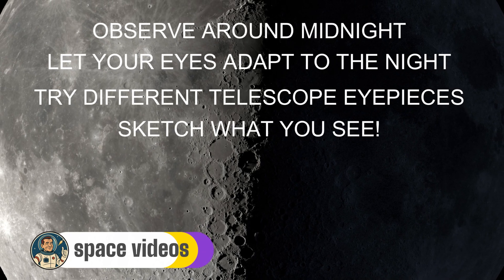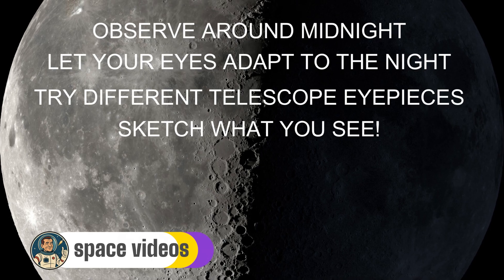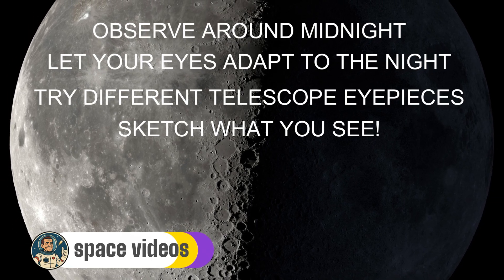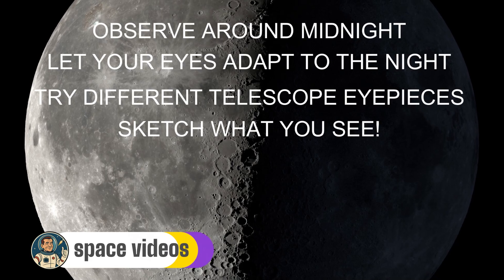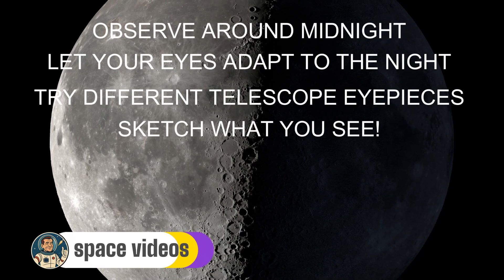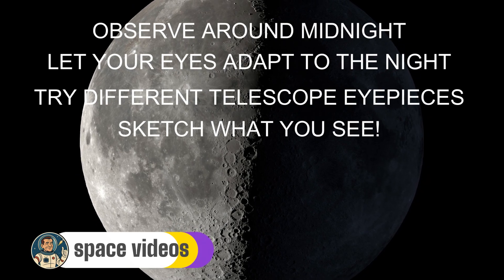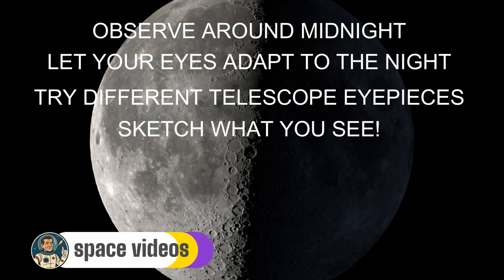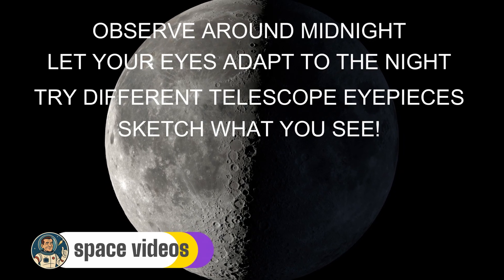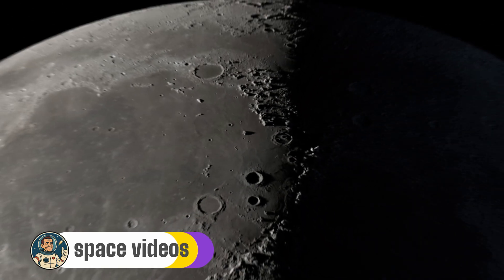Fourth, sketch what you see. Even if you're not an artist, drawing helps you notice details you'd otherwise miss — those Victorian astronomers who discovered so much about the moon had no cameras, just pencils and patience. Tonight's last quarter moon at 47% illumination offers absolutely perfect conditions for seeing these features. The terminator running down the moon's centre creates the maximum possible shadow contrast. Remember, in just a day or two, the terminator will have moved on and these same features will look completely different.